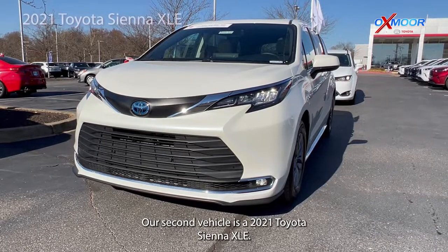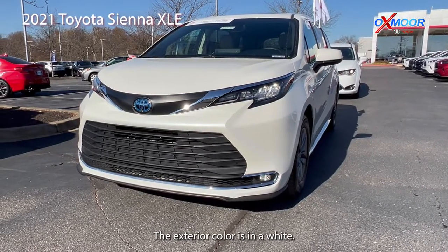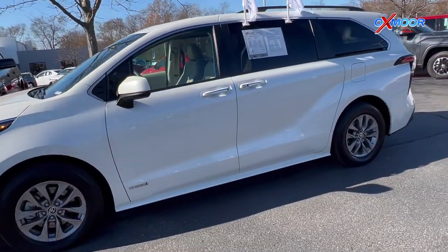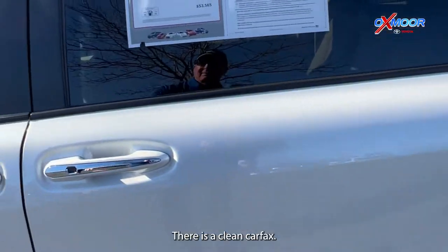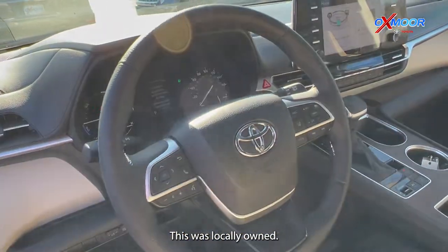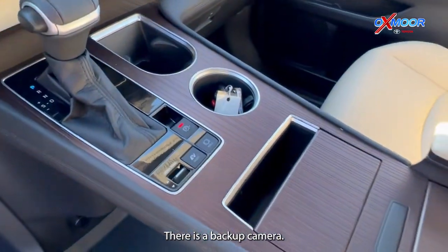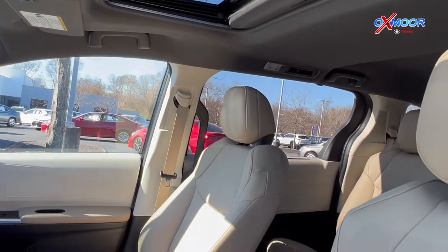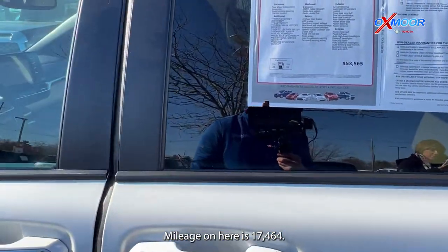Our second vehicle is a 2021 Toyota Sienna XLE. The exterior color is white. This vehicle is Toyota Certified. There's going to be Bluetooth, alloy wheels, a clean Carfax, and it was locally owned. You'll have heated leather seating, a power liftgate, and a backup camera. The interior is in a chateau, and the mileage is 17,464.